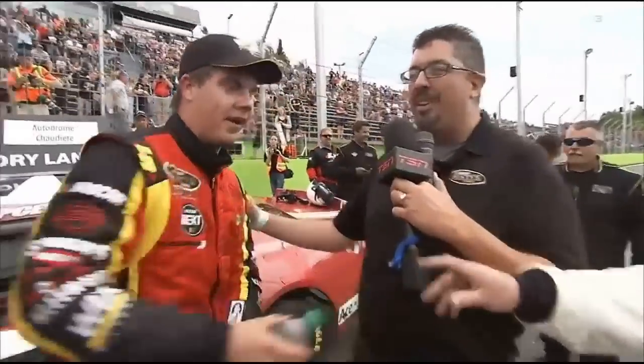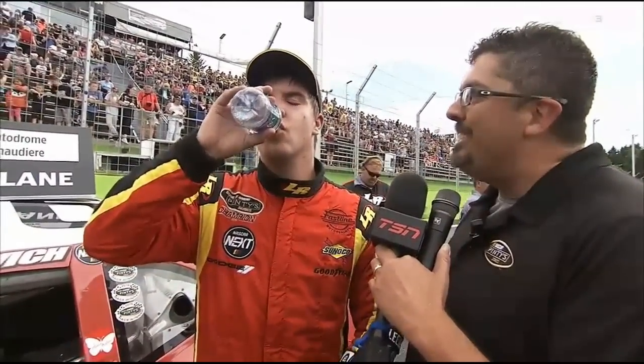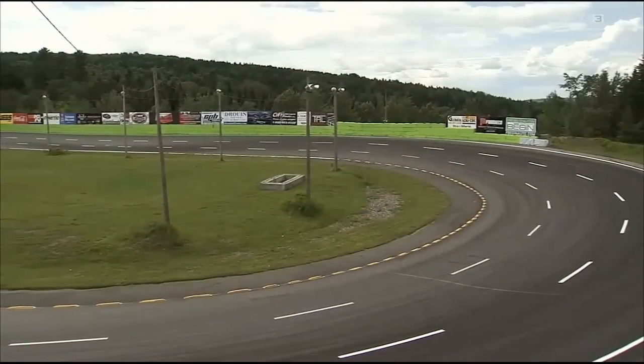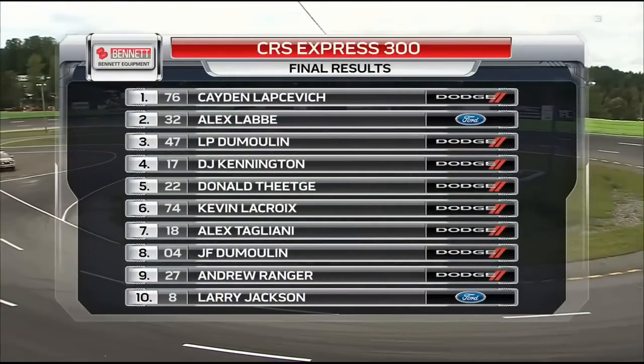Caden Lapsovich — I'd never seen a crowd erupt like it did last year when Levay won the race. This time, redemption: you out-dueled Alex Levay in a phenomenal battle. Talk about this win. 'Oh, this feels so good. We were so close last year and to finally check it off is amazing. Alex and LP gave me some great battles on the restart, and you couldn't ask to race with a better group of guys. This is awesome.' Caden Lapsovich atop the podium today. Top three: Alex Levay, LP Dumoulay — and your top five: Kennington, Donald Teague.